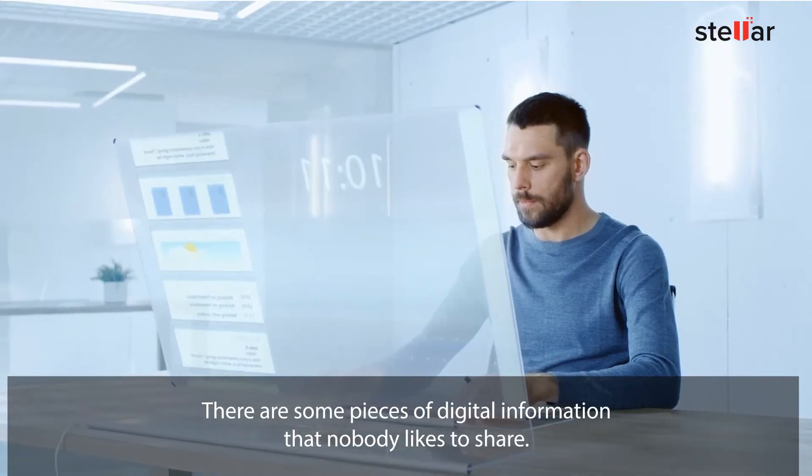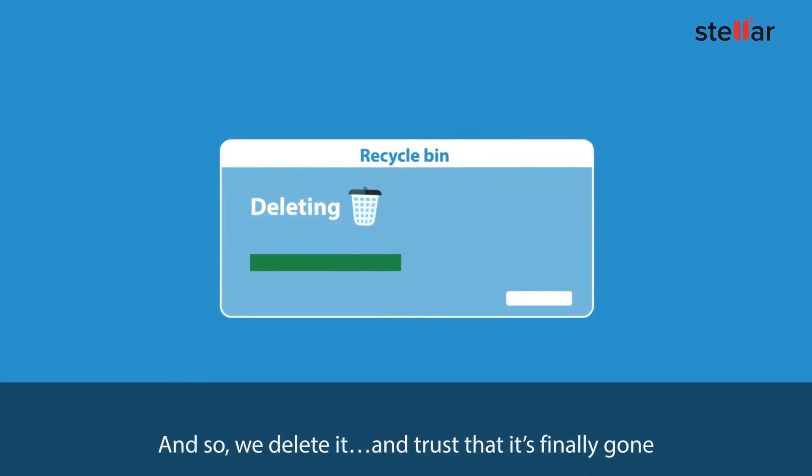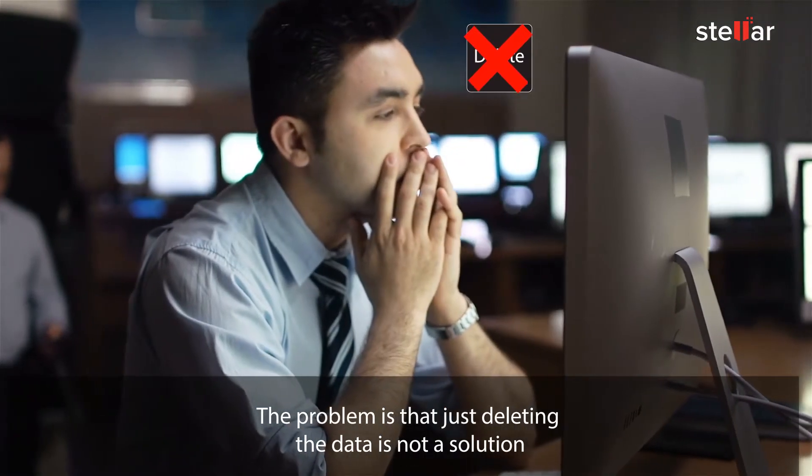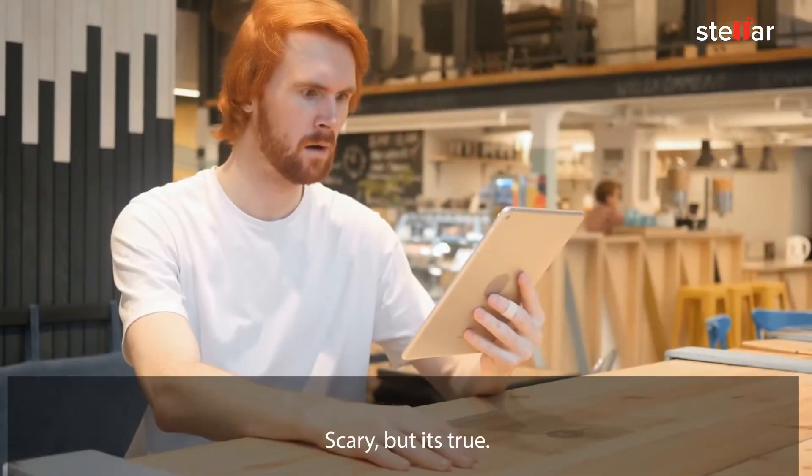There are some pieces of digital information that nobody likes to share. And so, we delete it and trust that it's finally gone. The problem is that just deleting the data is not a solution. The data still resides. Scary, but it's true.